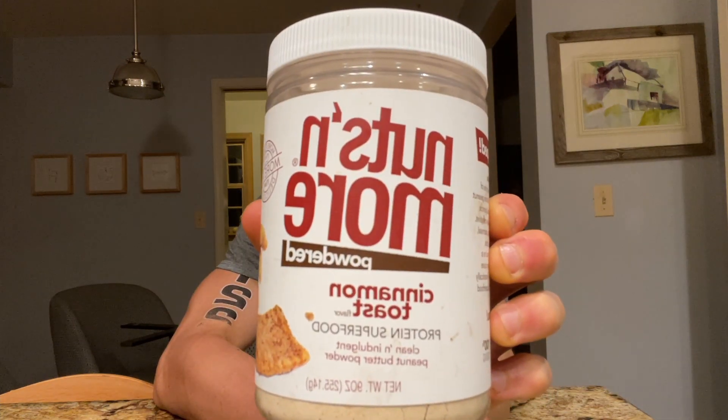What's up everybody, this is Parker from the Fast Foodies, back with another very exciting review. Today we're gonna be trying out some powdered peanut butter — but not just any powdered peanut butter. We're gonna be trying out Cinnamon Toast from Nuts and More. I first heard about Nuts and More because of their delicious high protein peanut spreads, which I loved. I've tried almost every single one of them and they're all delicious, but recently Nuts and More just started making powdered peanut butter. A big thanks to Nuts and More for sending me this product to review.